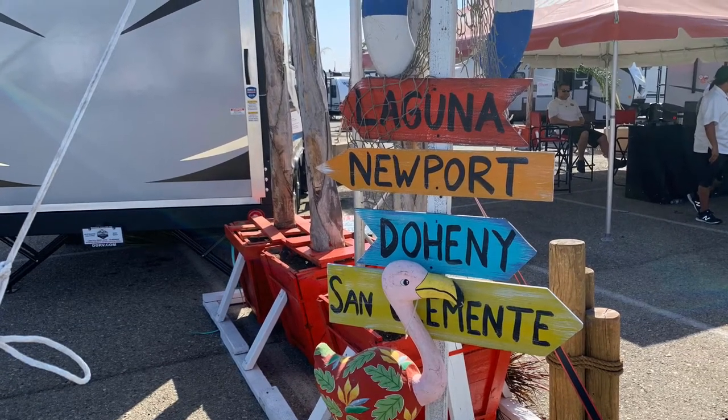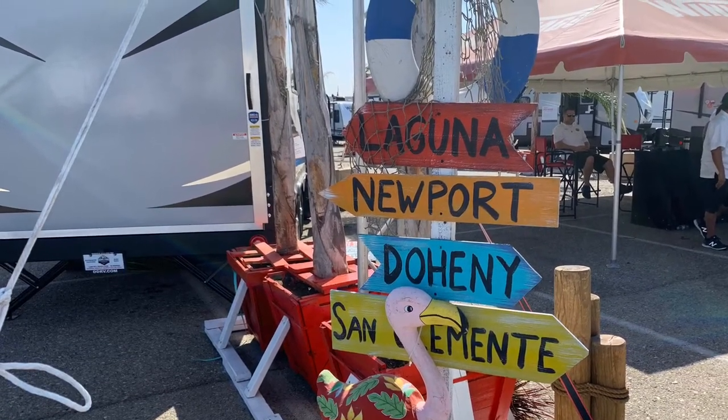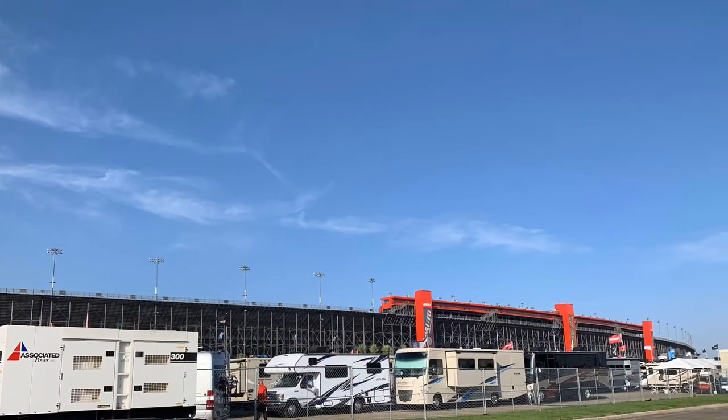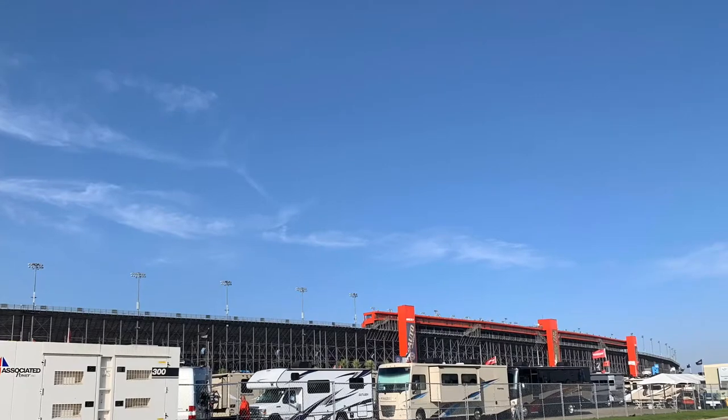In this video I highlight what I consider to be the best of show for what I was looking for, and some of the unique rigs at this RV show.